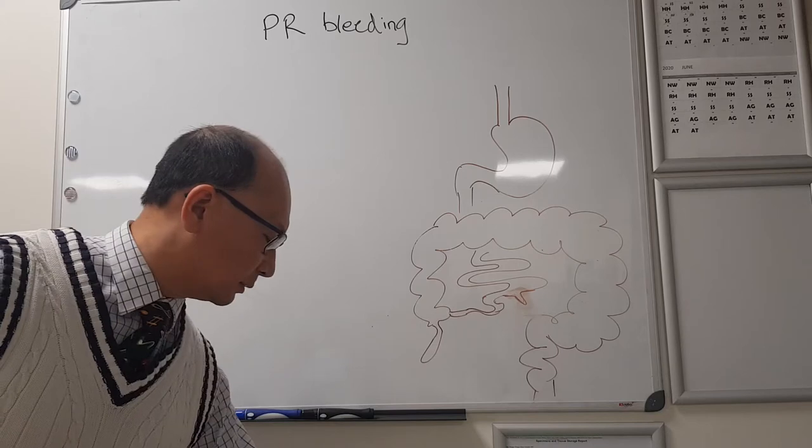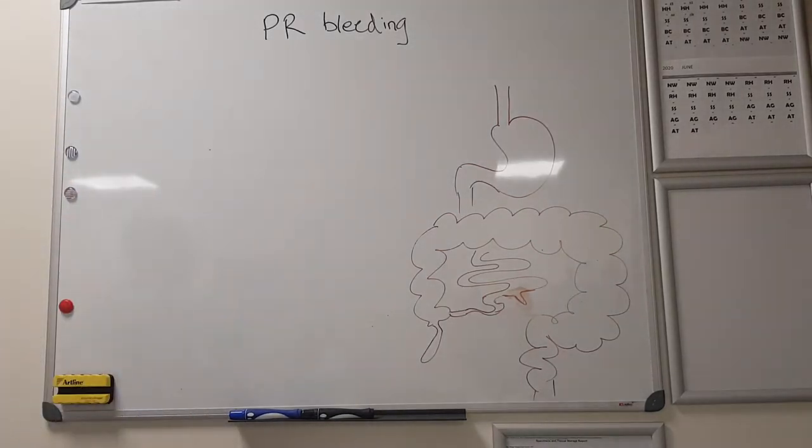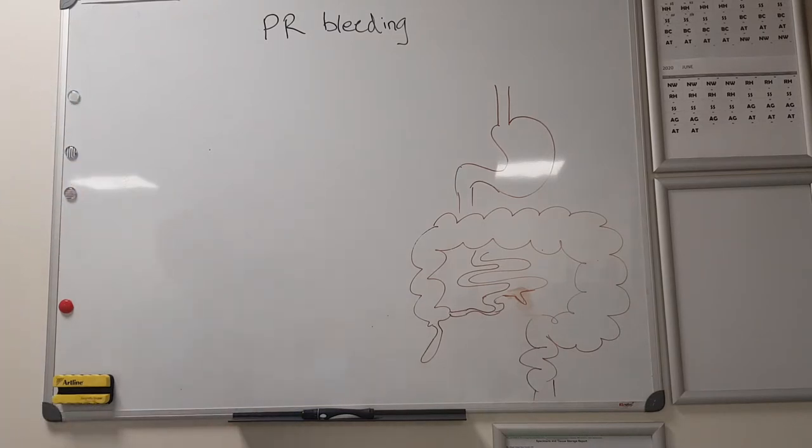Keeping it general, PR bleeding can be anything from black to bright red. It could be coming from the stomach, it could be coming from the large bowel or the small bowel.